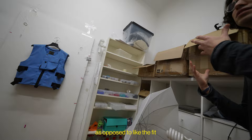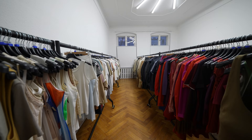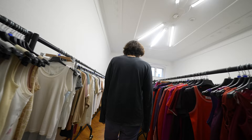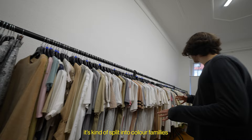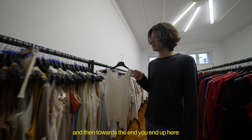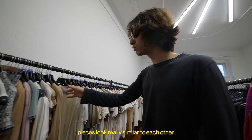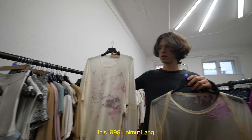When stuff is finished it goes to this room. This is our Helmut Lang collection — the biggest Helmut Lang collection in the world. It's split into color families, and within each color there's a typology. You start with sleeveless tops, the weirdest ones, and towards the end you end up with a pretty normal-looking tank. Everything looks quite similar to each other — this is 1995, this is 1999.